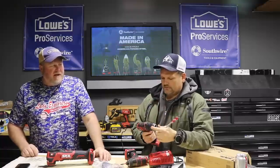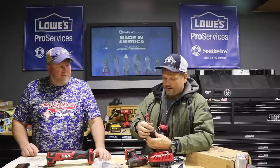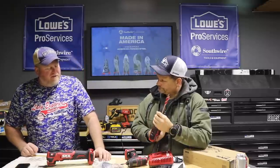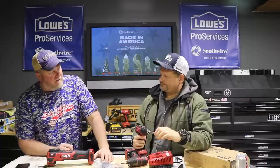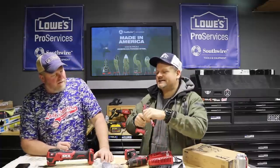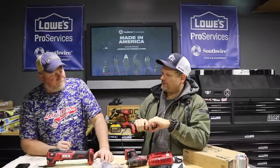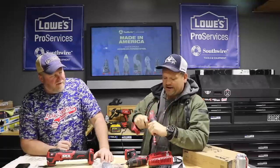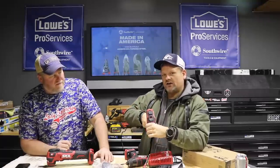Brushless motors — I think brush motors are a thing of the past now. Even homeowner-grade tools have gone brushless. Brushless gives you longer run time, more power, and longer tool life because there's no mechanical friction. The chuck is not a ratcheting style — you just tighten until it's snug. We haven't had a problem with it, though I generally like to hear it ratchet for peace of mind.